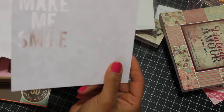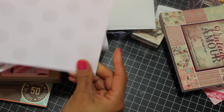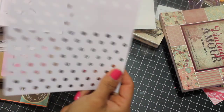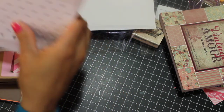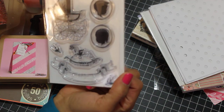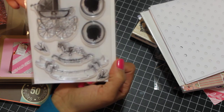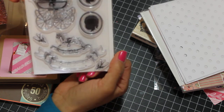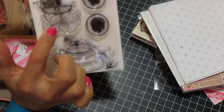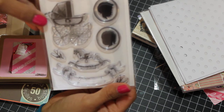They have some kind of embossing on them, which is raised, so I'm going to have fun coming up with something to use on a project. This stamp set I got on clearance at Hobby Lobby — it's called Bundle of Joy. It's baby-themed: baby carriage, rocking horse. I love this particular stamp the most and can't wait to use it in a baby book.